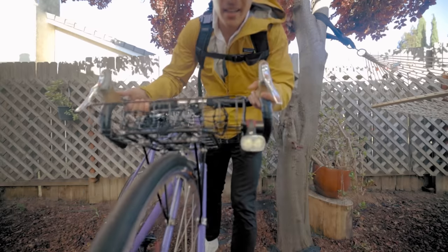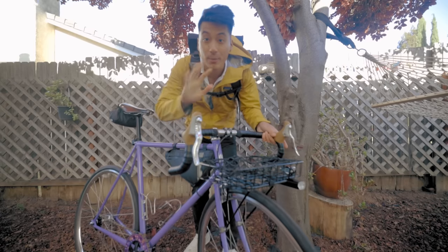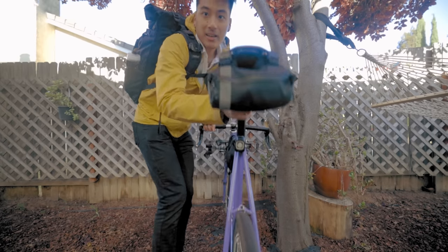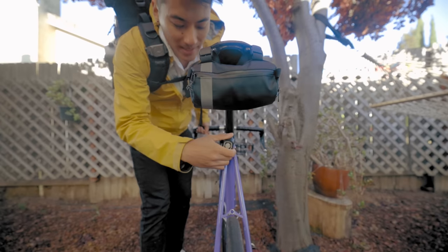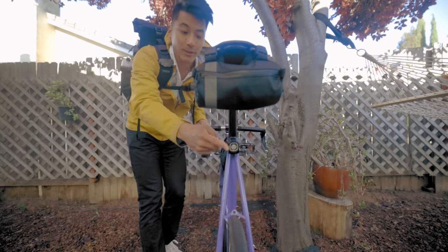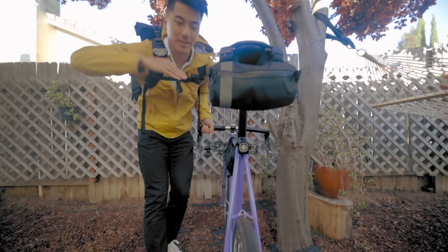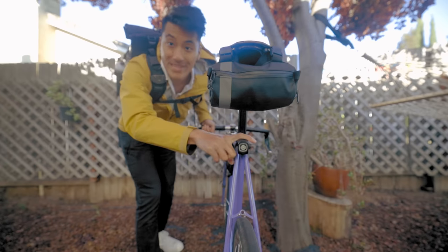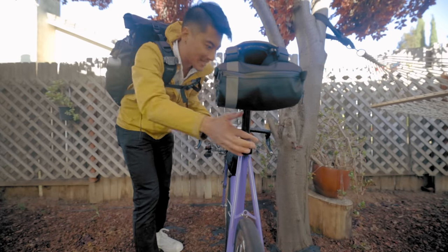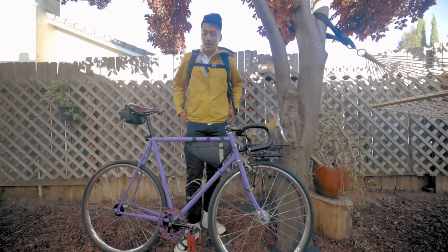I have a front light — this is a MagicShine RN 3000, it's USB-C which is great. And then I have MagicShine's tail light — I'll put the name in the description. This is not USB-C, this is still micro USB, which drives me nuts because it's the only micro USB thing I have and I have to bring a whole separate charger. Please, MagicShine, make this USB-C so I can use the same charger for my tail light and my headlight.